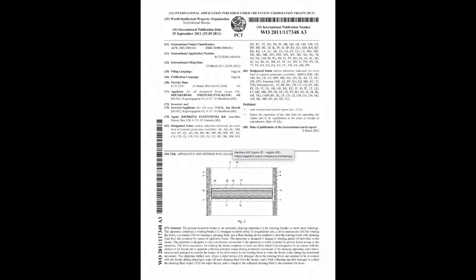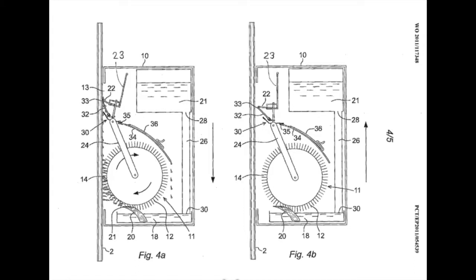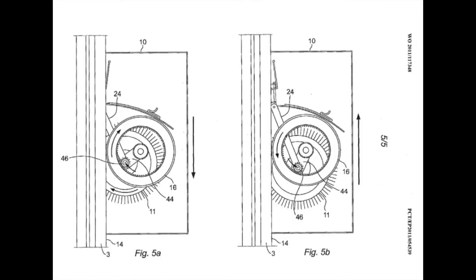The cleaning is done with a patent-pending four-step process with water spray, a rotating brush, rubber squeegees, and water filtering.